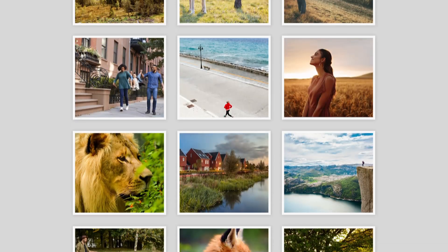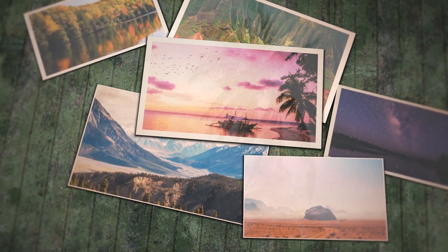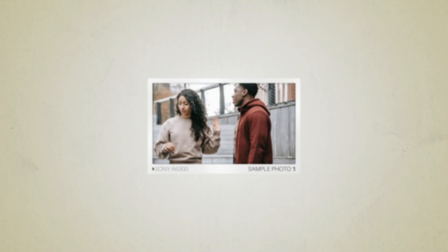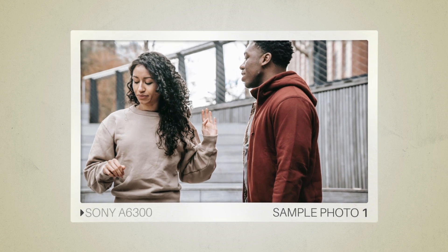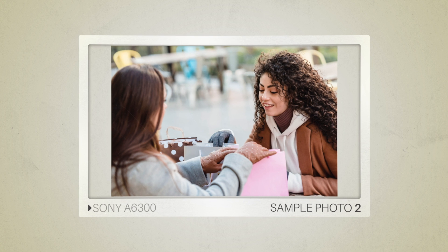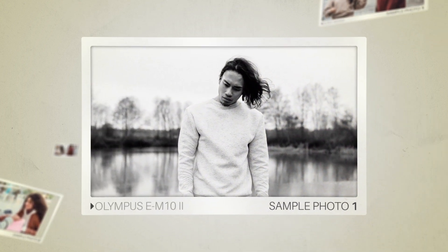Next we will take a look at some sample photos from the Sony A6300 and the Olympus EM10 II. Keep in mind that these photos have editing done to them, so the results from your camera might be different. Let's start with the sample photos from the Sony A6300, and here are some sample photos from the Olympus EM10 II.